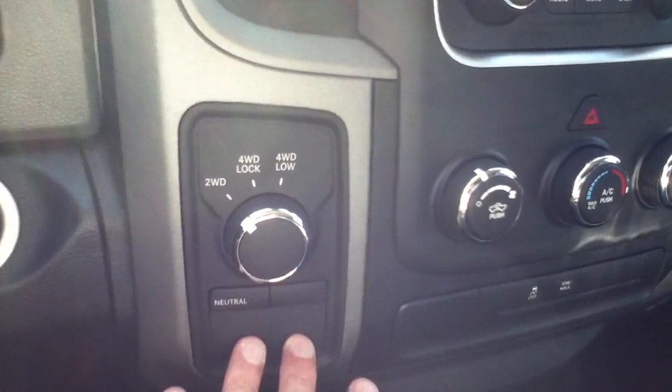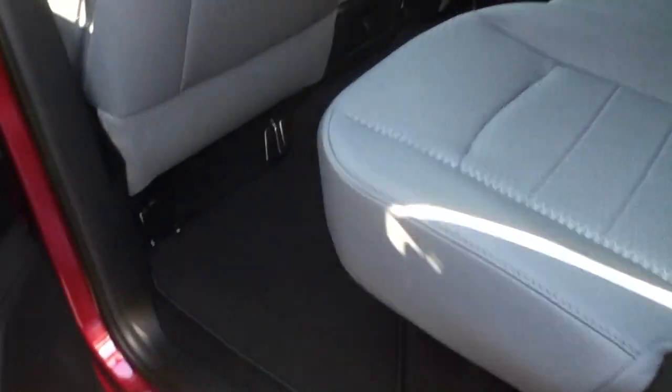The four-wheel drive controls will be underneath here at your radio and climate control. One of the features you're really going to like is that when you use the unlock button, it not only unlocks your doors, you can unlock your tailgate with it too. The crew cab has storage in the floor, and the bins lift right out for easy cleaning.